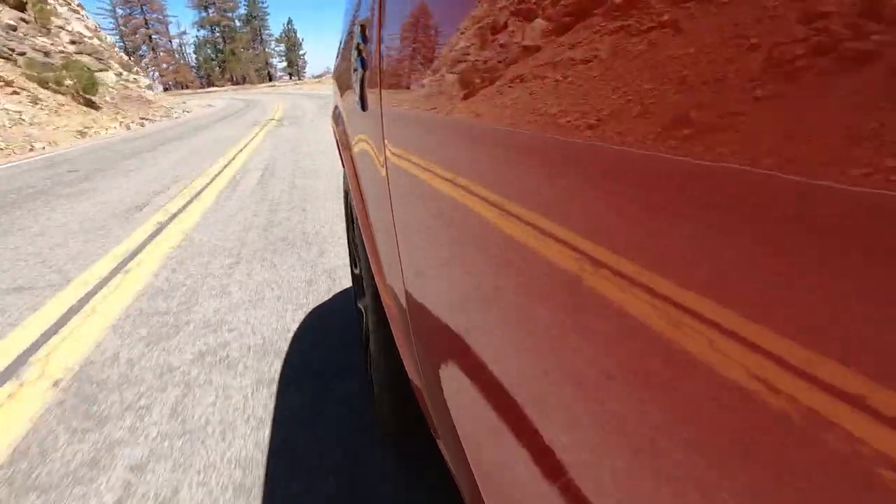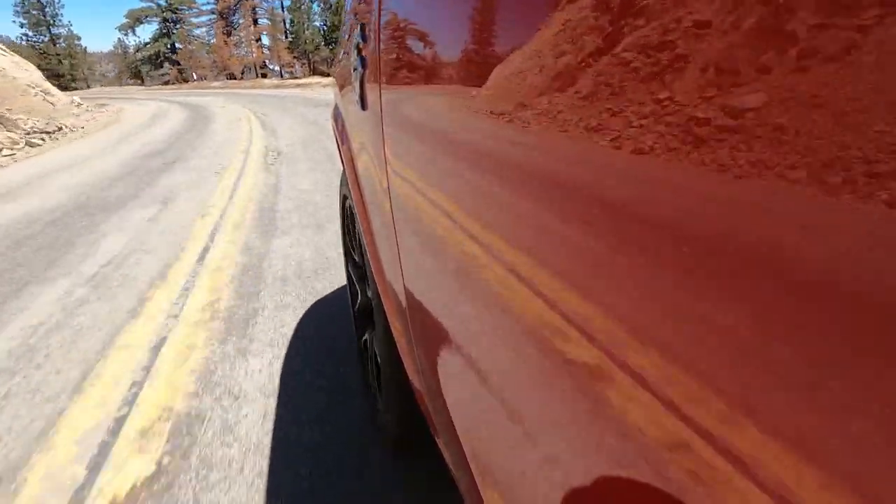It's just hilarious fun. Anywhere you are, if you mat the throttle, it puts a smile on your face — and that's really what the Hellcat's all about.